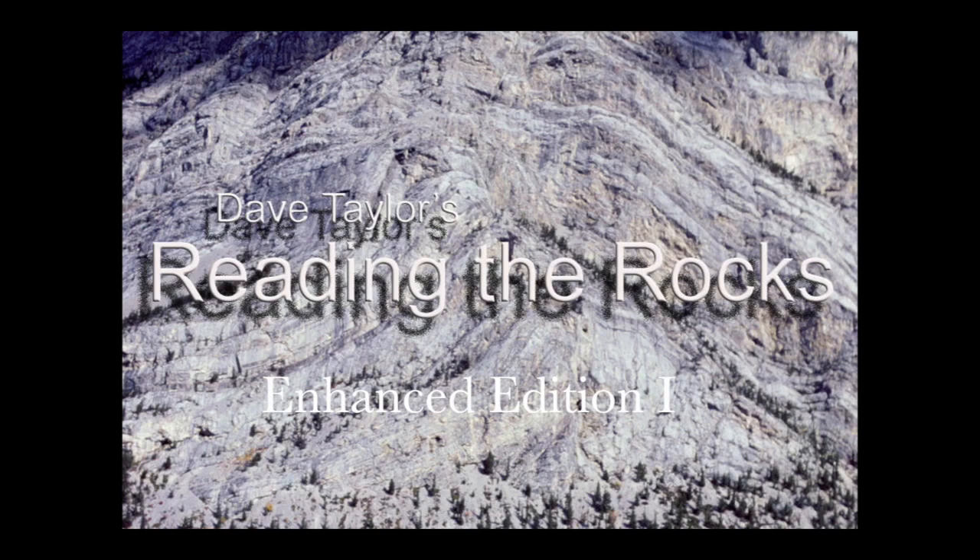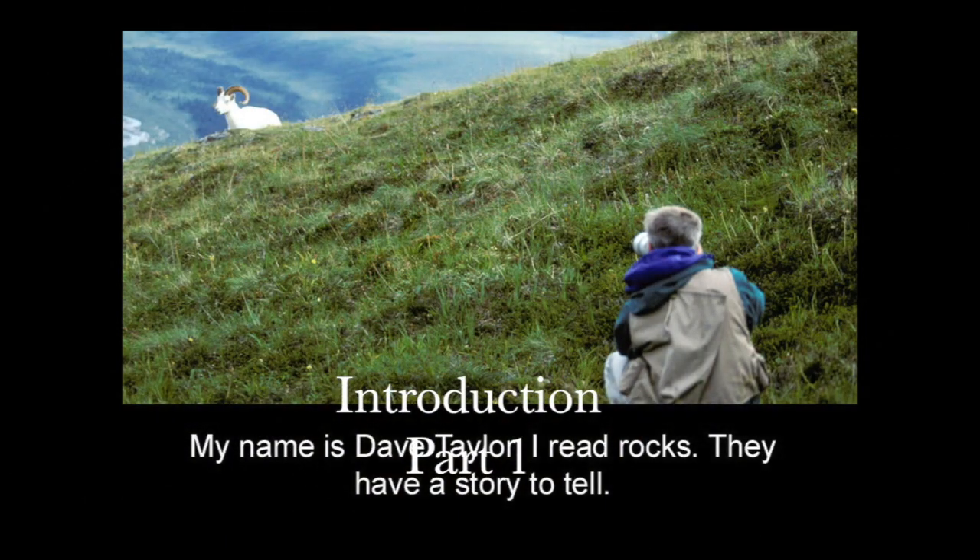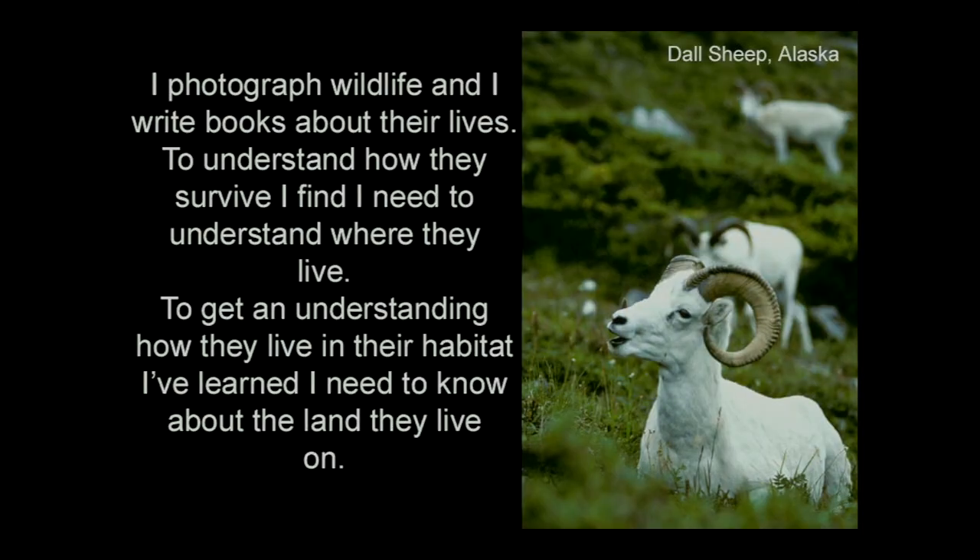Reading the Rocks. My name is Dave Taylor. I read rocks — they have a story to tell. I photograph wildlife and I write books about their lives. To understand how they survive, I find I need to understand where they live.